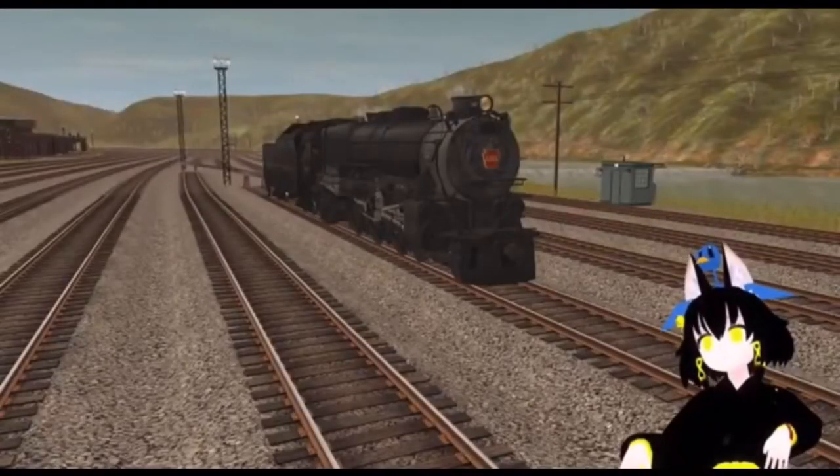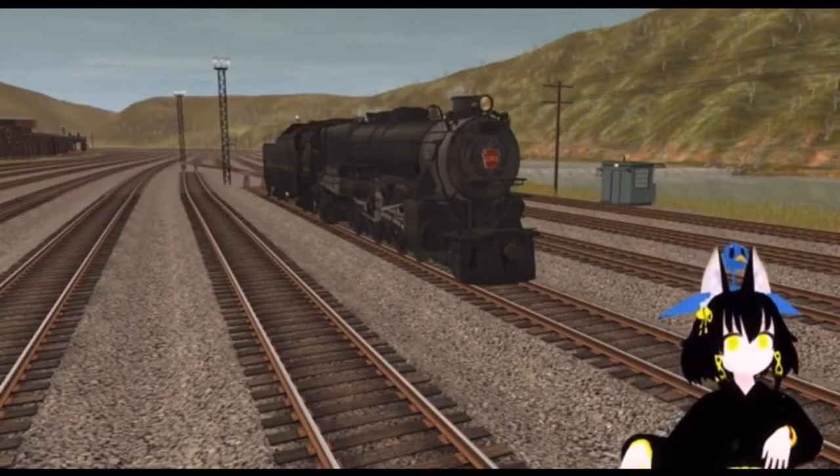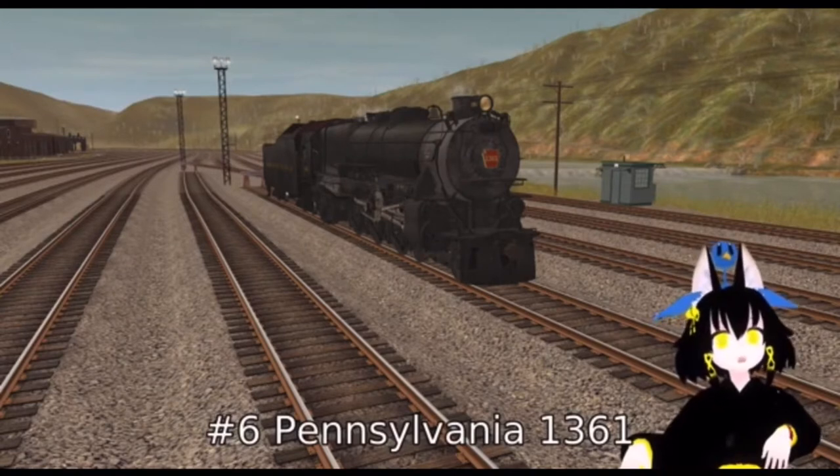Number six. This next locomotive has six driving wheels. It's a 4-6-2 Pacific and one of only two K-4s left. The number of it is 1361. It has a very interesting story.